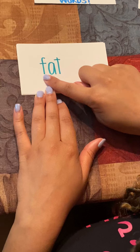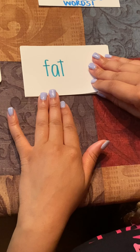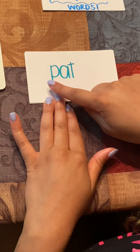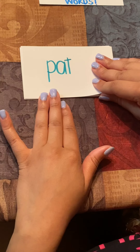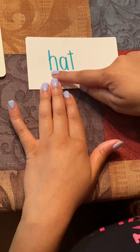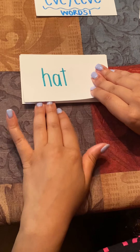Our next word is fat. F-A-T, fat. A sentence for the word fat could be: don't eat that pig fat. Our next word is pat. P-A-T, pat. A sentence for the word pat could be: can you pat that black off of my white pants? Our next word is hat. H-A-T, hat. A sentence for the word hat could be: Naya, can I borrow your Nike hat?